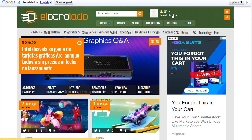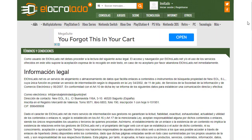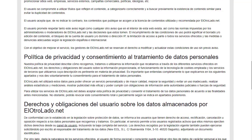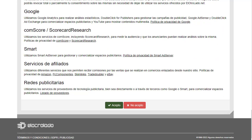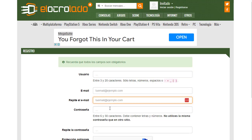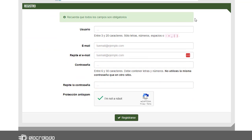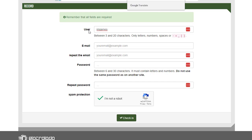Once I've translated the page, I have options like Login and Check-in. Click on Check-in and you'll see terms and conditions in Spanish — you can translate them or simply click Accept. You'll then see a registration page where you enter a username, email address, confirm the email, set a password, confirm the password, complete the spam protection, and then click Check-in or Register.